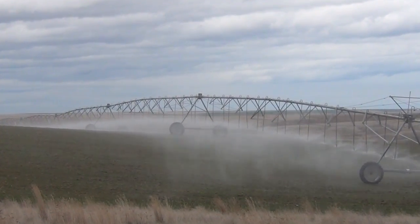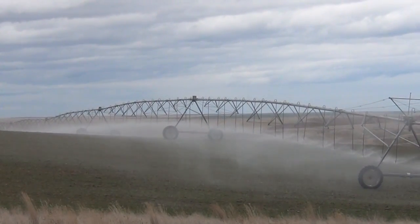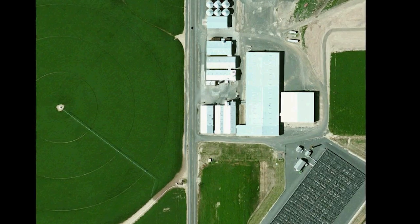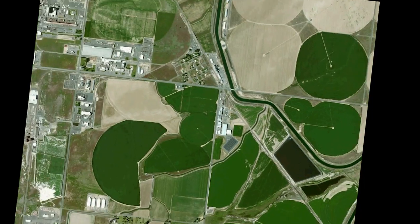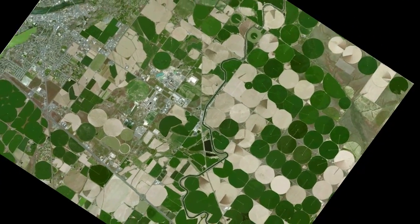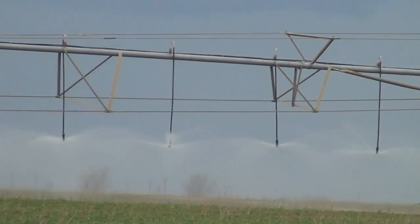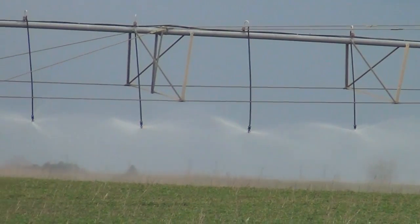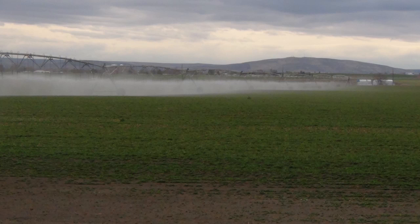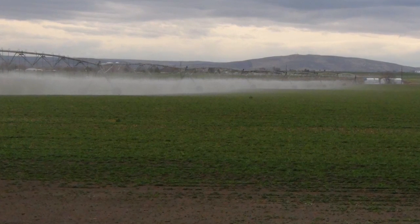Irrigated agriculture is the largest sector of groundwater use in the country, consuming about three quarters of the 83 billion gallons of groundwater that are pumped daily. This groundwater is obtained by pumping nearly 400,000 irrigation wells. Most groundwater withdrawals come from a small number of prominent aquifers. Because the rate of these withdrawals now surpasses the rate of groundwater recharge, these aquifers are in overdraft, with devastating consequences for the many communities that rely upon groundwater for their livelihood.